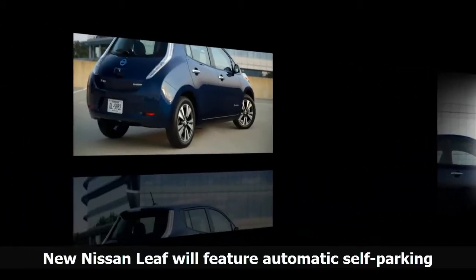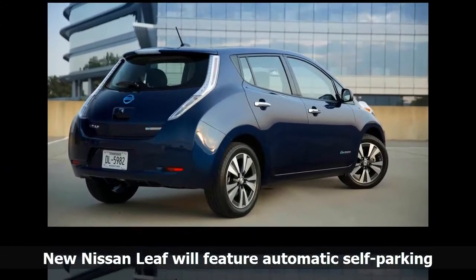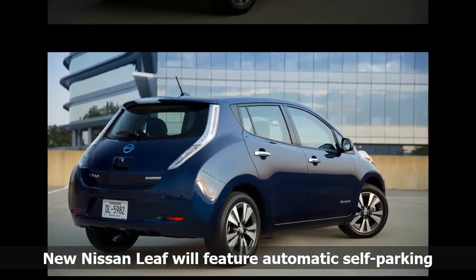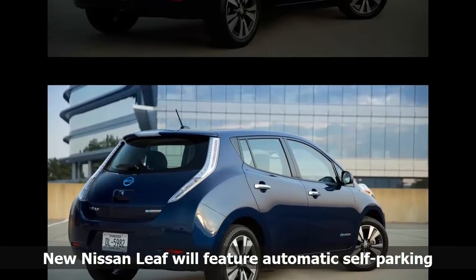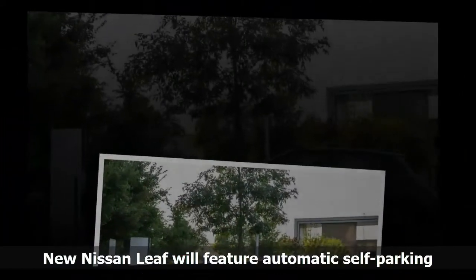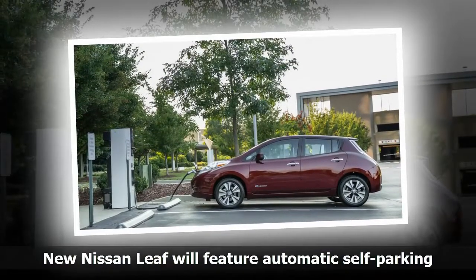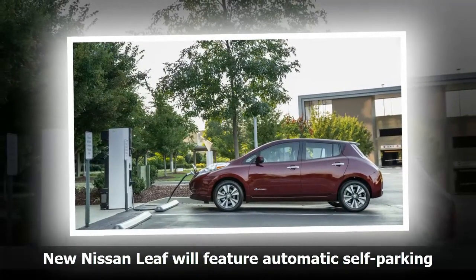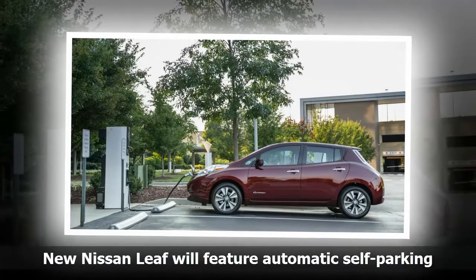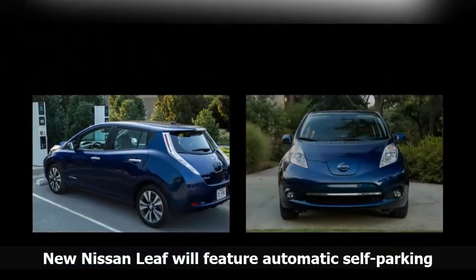Dubbed ProPilot Park, it builds upon the base functions already included in Nissan's ProPilot systems on sale in Japan in the Serena family van and X-Trail crossover, known as the Rogue overseas. Nissan said the addition of self-parking liberates drivers from one of the most tedious, and at times the most challenging, tasks of driving and gives you confidence to park perfectly.